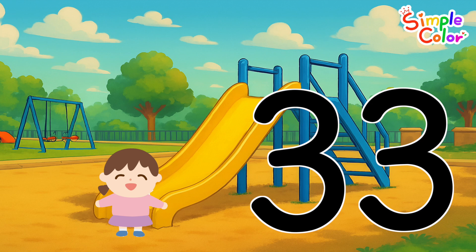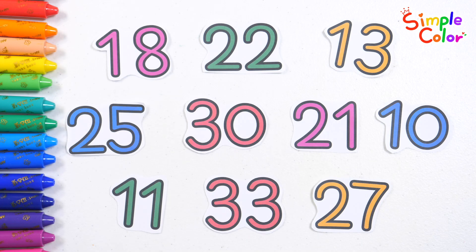33 friends went down the slide! The number 33 has the same number 3 twice. Shall we find other numbers that have the same number written twice? Just like 33?